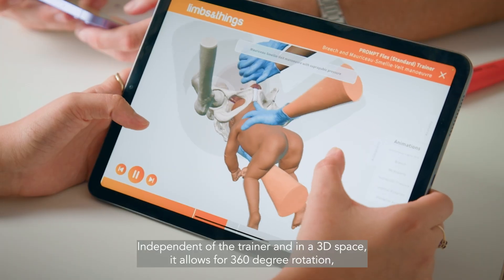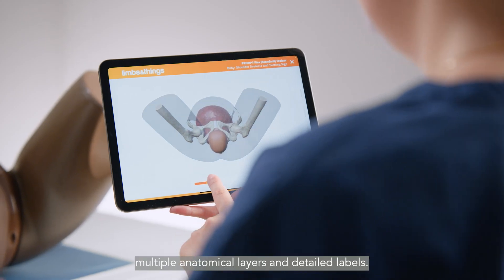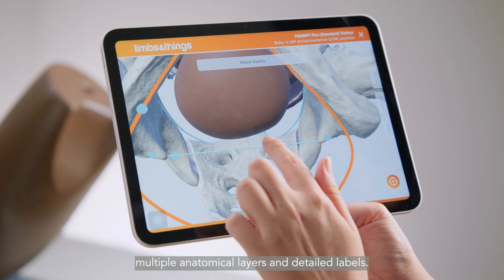The interactive anatomy section allows learning both in and outside the classroom. Independent of the trainer and in a 3D space, it allows for 360-degree rotation, multiple anatomical layers, and detailed labels.